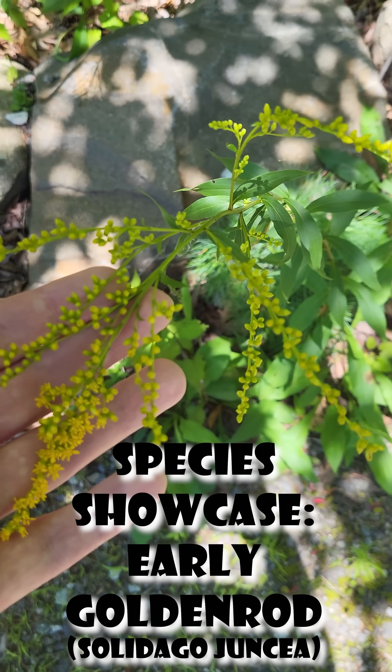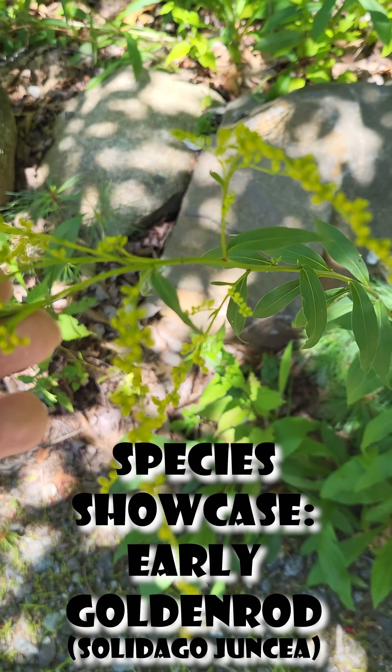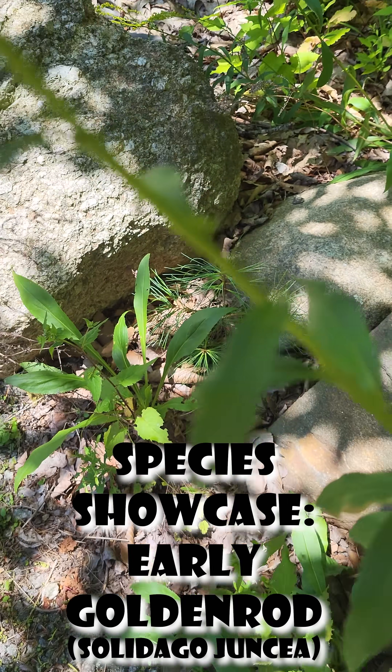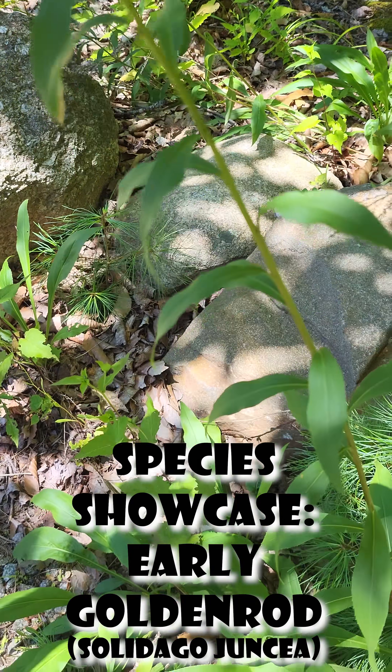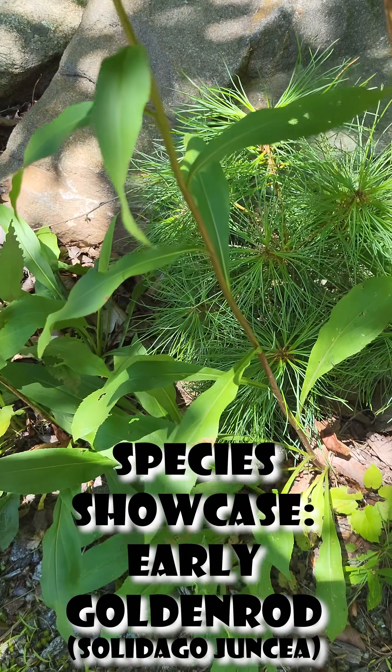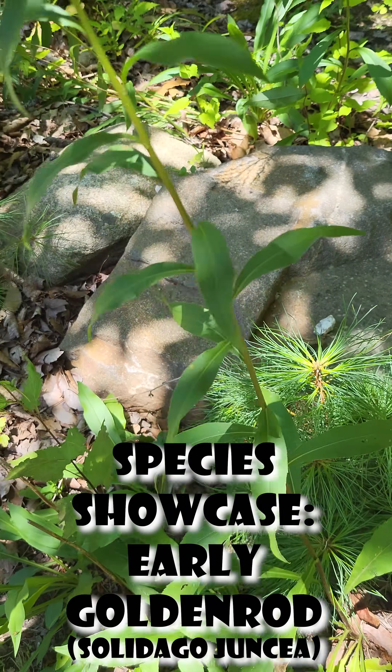These plants are also very popular with certain insects that create what's known as galls, where they essentially lay their eggs in the stem of the plant so that they can grow over the winter, including a number of beetles and moths.